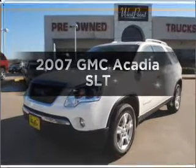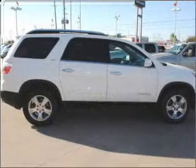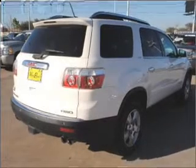Imagine yourself in this 2007 GMC Acadia. This is the set of wheels you've been looking for, with a solid 6-cylinder engine that responds smoothly to its 6-speed automatic transmission.